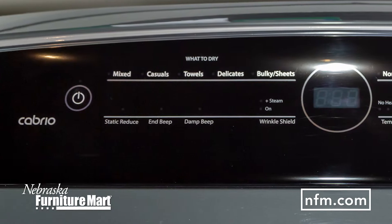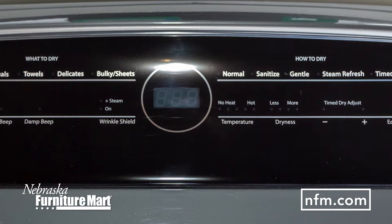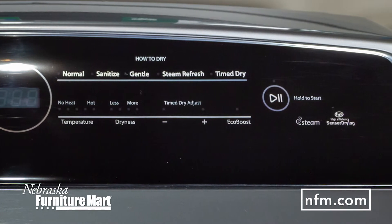The Cabrio dryer also features Whirlpool's Wrinkle Shield Plus technology to keep wrinkles from settling into your clothes after drying. And the Steam Refresh Cycle helps release wrinkles and odors to refresh items that don't need to be rewashed.